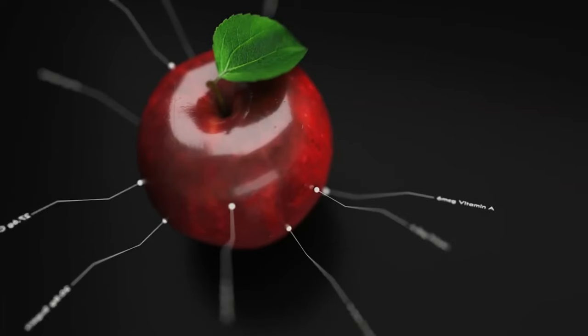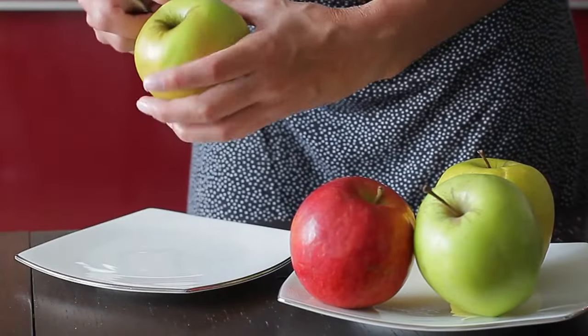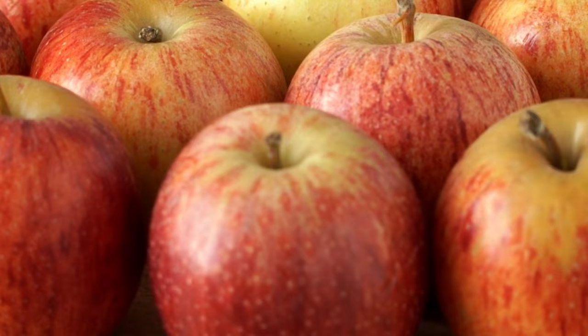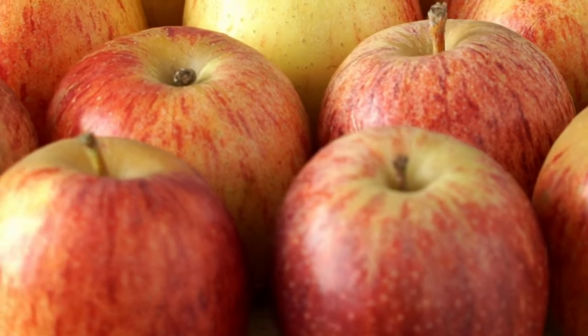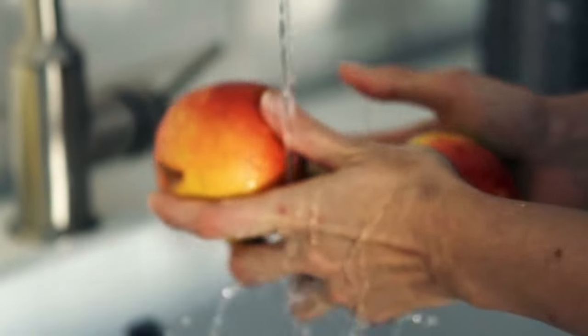The abundance of dietary fiber in apples is a standout feature. This fiber not only aids in digestion but also imparts a feeling of fullness, making it an essential component of a balanced diet. By incorporating apples into your meals, you're providing crucial support for your digestive system, ensuring waste elimination is efficient.